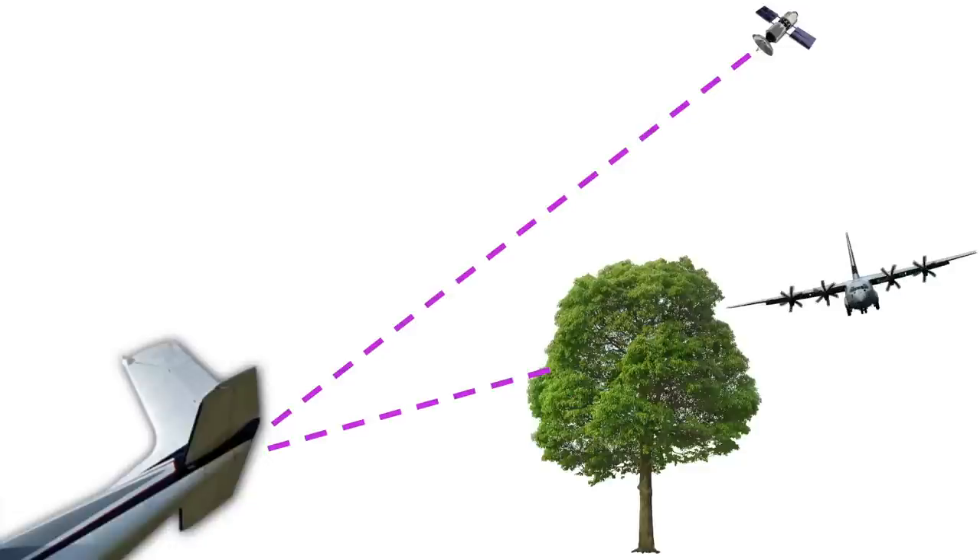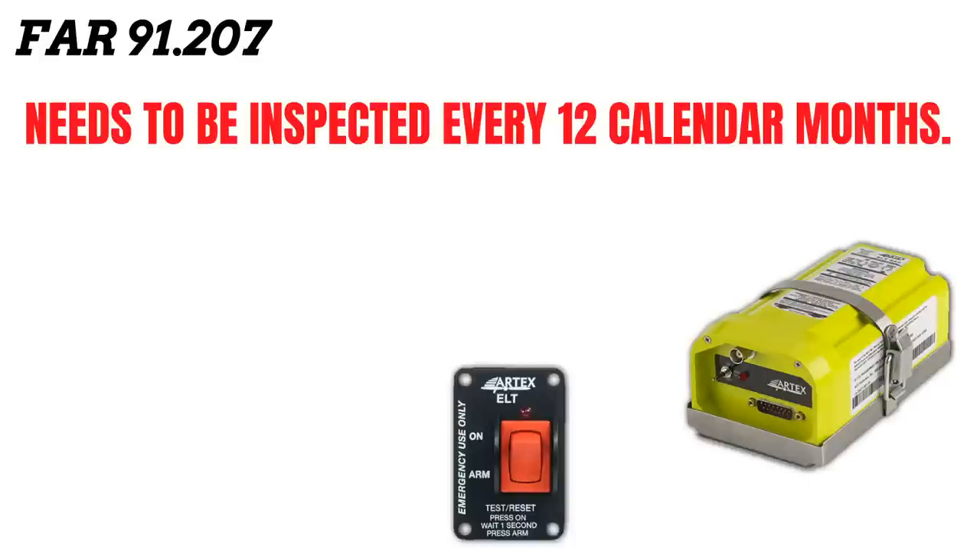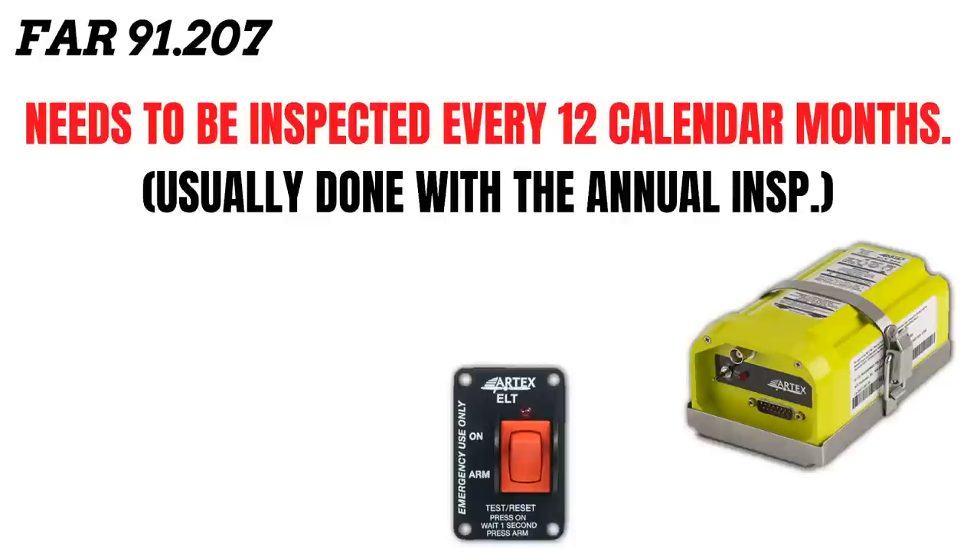There are a few more things you should know about ELTs in FAR 91-207. The most important thing is that the ELT needs to be inspected every 12 calendar months. Because of that, this inspection is usually done with the annual inspection — that's where most mechanics document that the inspection was completed, but sometimes you'll find it documented somewhere else.